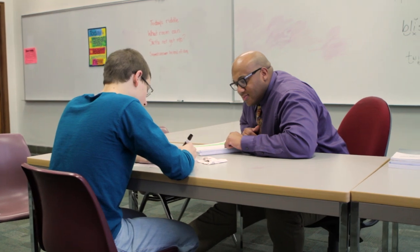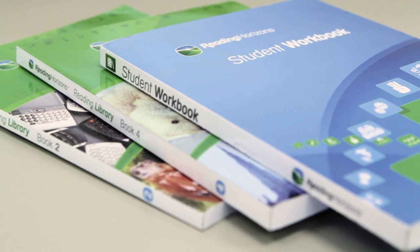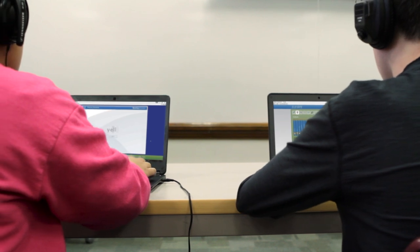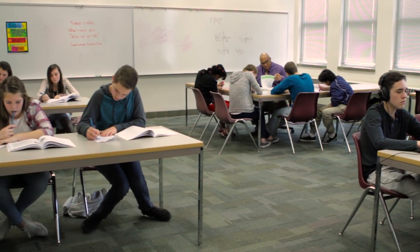To assist teachers in the delivery of these strategies to older students, Reading Horizons offers the Elevate direct instruction materials and interactive software. These materials can be used independently of each other, or for more effective results, they can be used together in a blended learning approach.